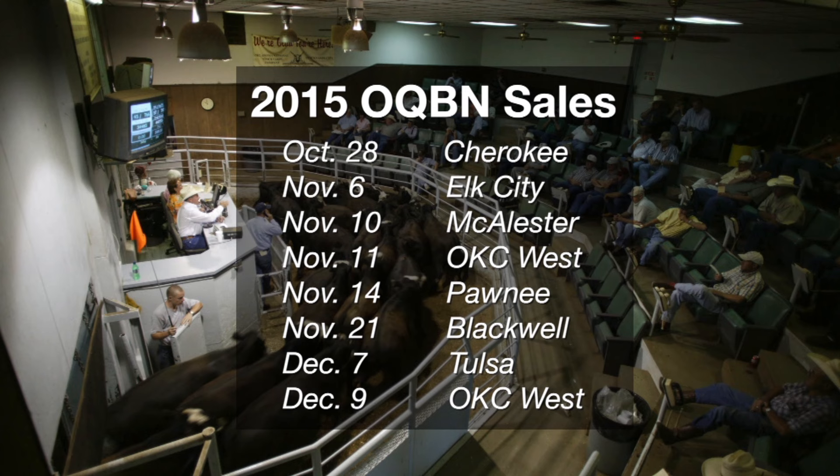Speaking of this year, we've already set up the dates for the OQBN sales. We'll start October 28th as our first sale in Cherokee, then move on down to Elk City in western Oklahoma, and as we move forward we'll have sales in Tulsa, McAllister, Pawnee, and Blackwell as well. Our largest numbers will be at the OKC West sale barn in El Reno. We've had some changes to that particular sale — we've sold so many cattle in conjunction with the Integrity Beef program that we've had to separate those sale dates: the second week of November and the second week of December. Producers need to be thinking right now about setting up cattle for those sales.